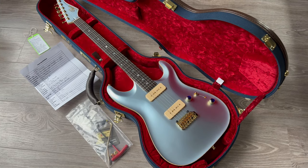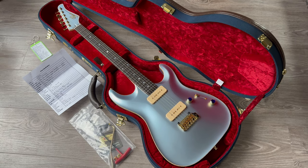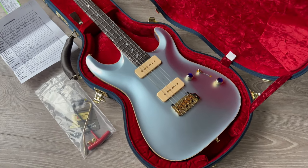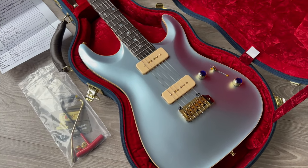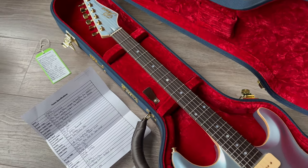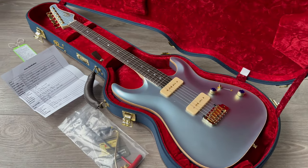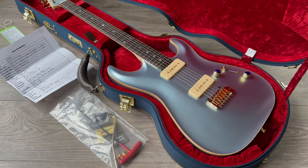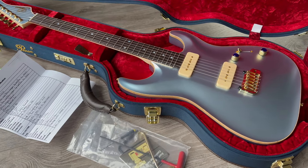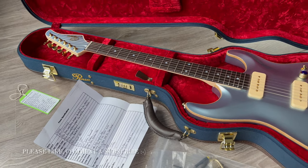Here is another new arrival: a Penza MK 90, mint condition from September 2022, in a lovely ice blue finish. Swamp ash body with P90s — the classic Knopfler guitar. Beautiful classy blue case; these guys sure know how to pack their masterpieces. The craftsmanship, the sound, the feel, the playability on these is absolutely stunning. What a piece.